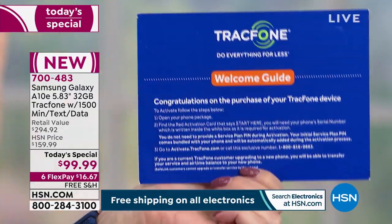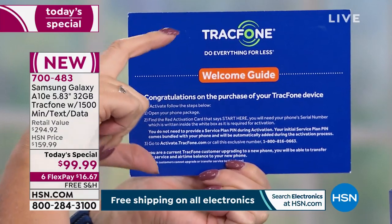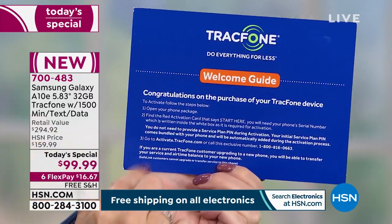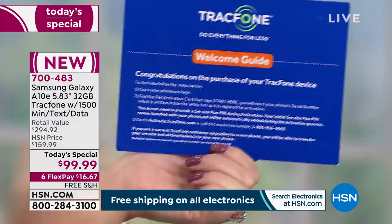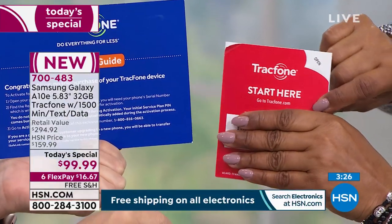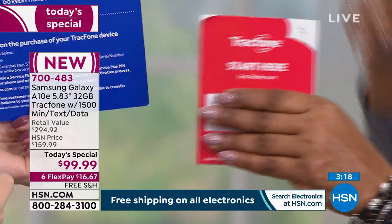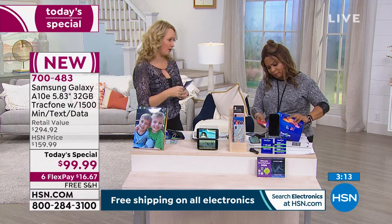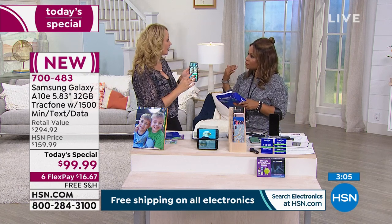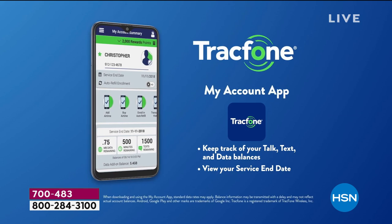To activate, you simply place a call or go online and you could be up and running in minutes. If you want your old phone number from another Tracfone or any other carrier, they'll port it right over. If you want to get the A10E out of the box and just explore it, you can try it out over Wi-Fi before you commit your phone number to it — a nice try-before-you-buy experience.